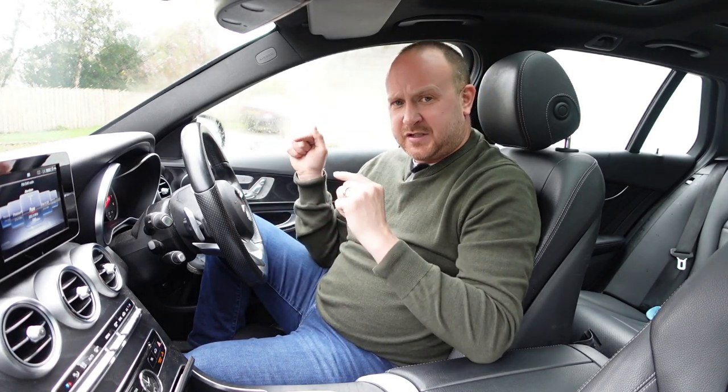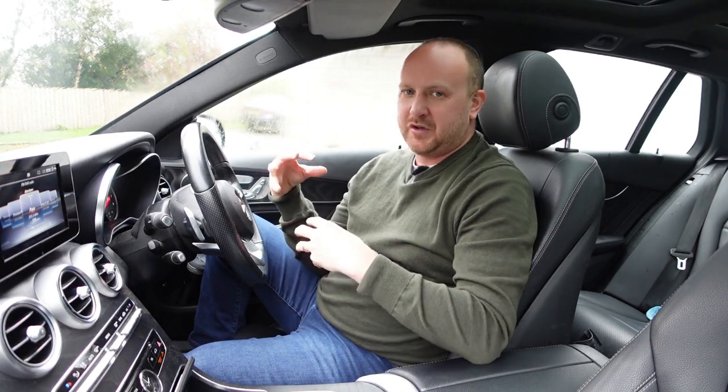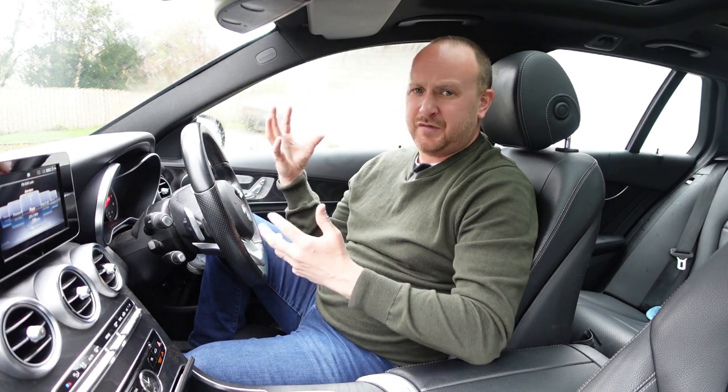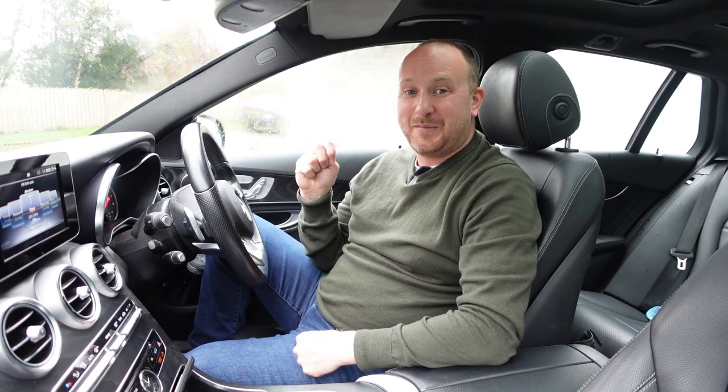So is the C-Class Estate the one to go for as a used buy? I want to make clear I'm talking more as a used buy, because all German cars — brand new premium ones — are super expensive and generally super awesome. But as a used buy, where does the value really sit? That's what we're going to focus on in this video. If you enjoy my videos, don't forget to like and subscribe — otherwise, buckle up, let's get into it.